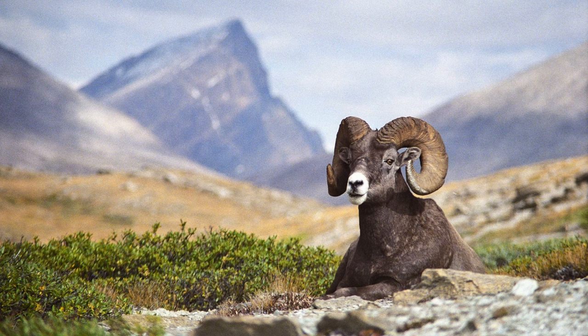Bighorn sheep are another notable ungulate of the region, found on the grassy meadows of the mountains rather than on the rocky slopes inhabited by mountain goats. These animals are very similar to the Dall Sheep in overall appearance, however being much browner with white muzzles and giant horns compared to the thin horns of the Dall Sheep. These animals would be great to see, though I don't think we would get them unfortunately.